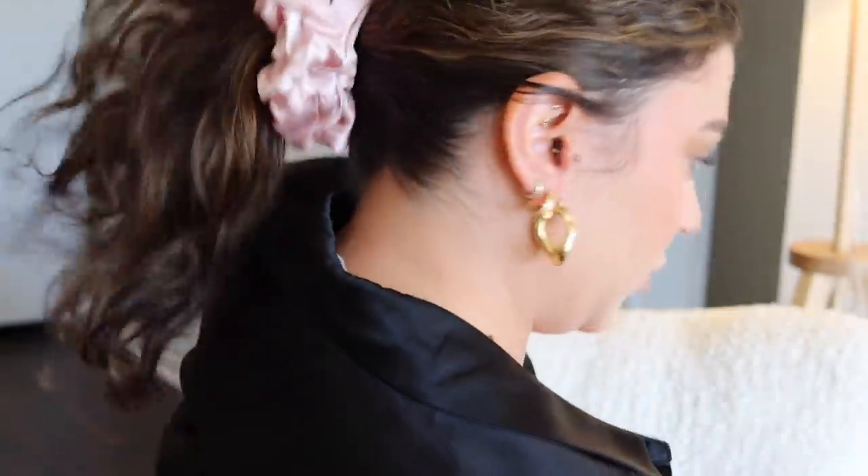You also want to stop using tight hair ties and instead use something softer that creates less tension, like a scrunchie. Lily Silk actually makes silk scrunchies, which is kind of perfect — they're nice and gentle on your hair, your hair won't get tangled in them, and being made of silk makes them extra gentle.